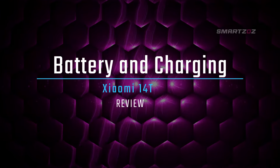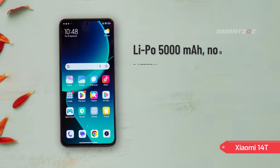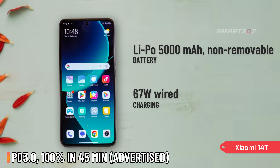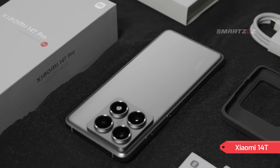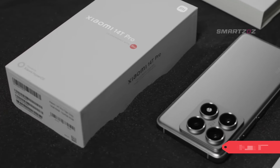Battery and charging. The Xiaomi 14T is equipped with a 5,000 mAh non-removable battery that provides solid endurance for all-day usage. When it's time to recharge, the 67W wired charging capability can get you from 0% to 100% in just 45 minutes, as advertised. The device supports PD 3.0, ensuring compatibility with various fast charging standards, so you won't be left waiting for your phone to power up.